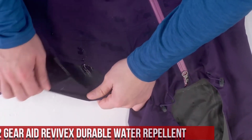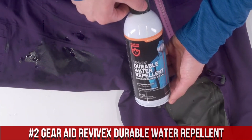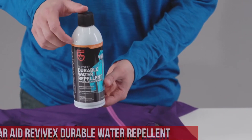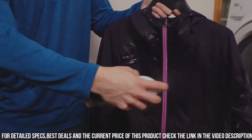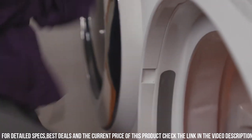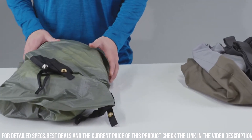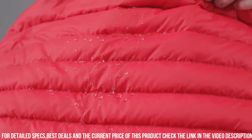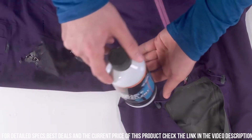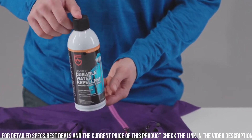Number 2: Gear Aid Revivex Durable Water Repellent — the ultimate solution for restoring and enhancing the water repellency of your outdoor gear. Whether it's your rain jacket, tent, or backpack, Revivex ensures that water beads up and rolls off instead of soaking in. The advanced formula creates a durable, breathable barrier that keeps you dry and comfortable in wet conditions. Easy to apply — simply spray Revivex onto clean and dry gear and let it dry. The long-lasting protection ensures that your gear stays waterproof even after multiple uses and washes. Revivex is safe to use on a wide range of materials, including nylon, polyester, and Gore-Tex fabrics. Don't let wet weather dampen your outdoor adventures — get Gear Aid Revivex Durable Water Repellent and keep your gear dry and ready for any adventure.